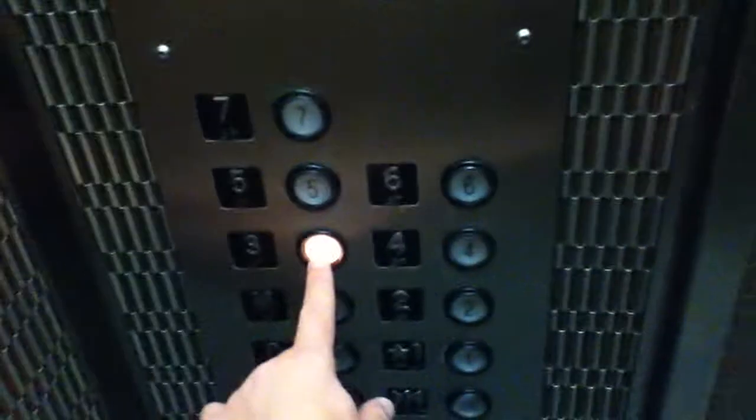Let's get off at 3. What floor are you going to? There we go. Original Otis plate there. Let's get off at 3.